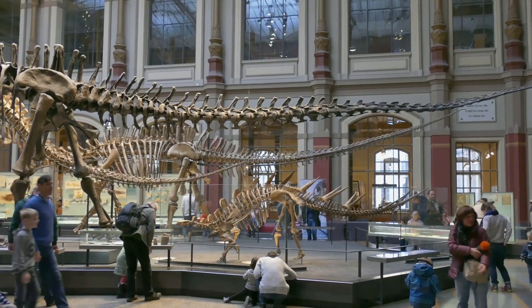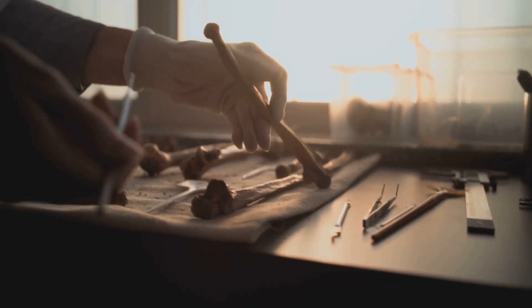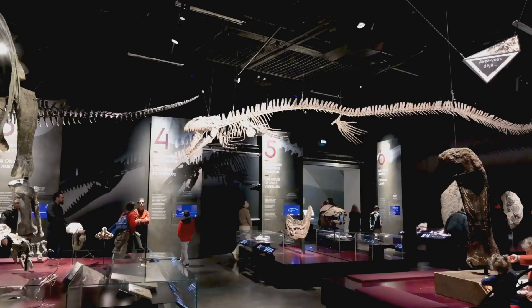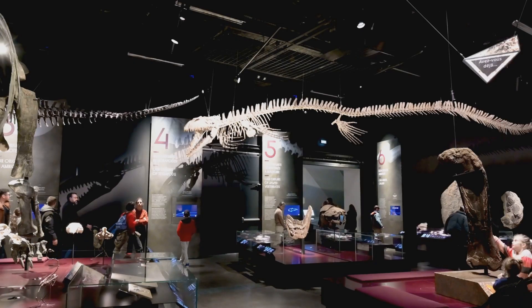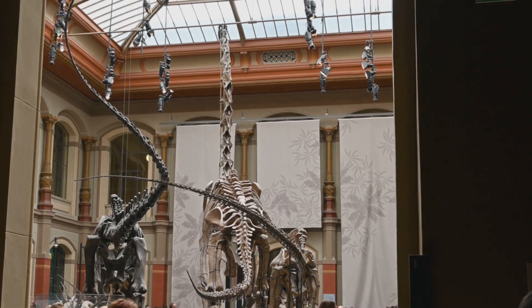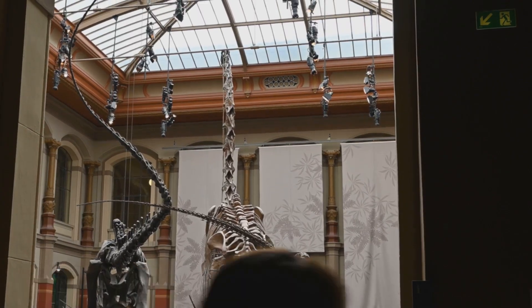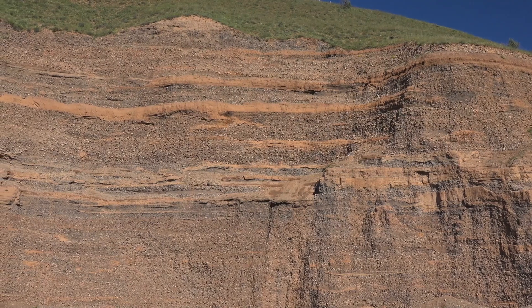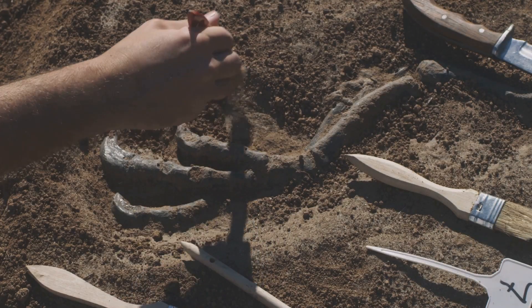This find does more than fill a museum — it transforms our view of the past. The hadrosaur's preserved skin bridges the gap between abstract fossils and living creatures, letting us imagine these animals as they truly were. It inspires paleontologists to target sites where rapid burial could have preserved more than just bones.